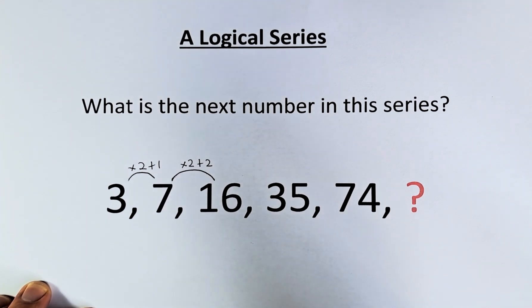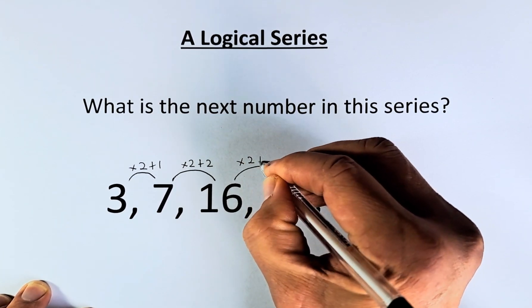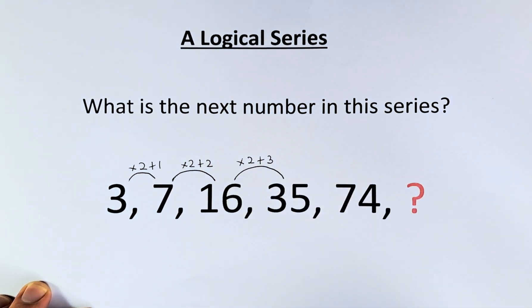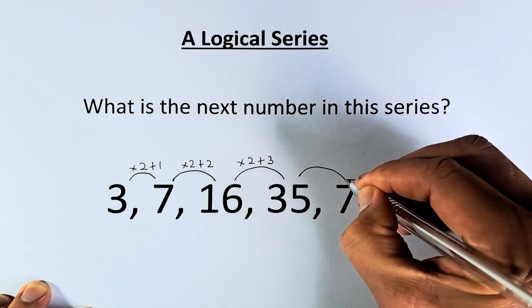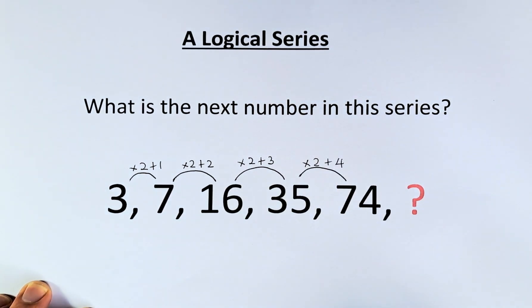So from 16 to 35, we're doing the same pattern: we are going to multiply by 2 and this time we're going to add 3. 16 times 2 is 32, and 32 plus 3 is going to be 35. So what about 35 to 74? We multiply by 2 and we're going to add 4. 35 times 2 is 70, and 70 plus 4 is 74.